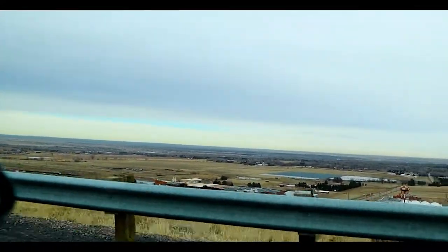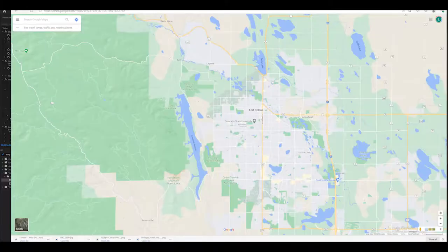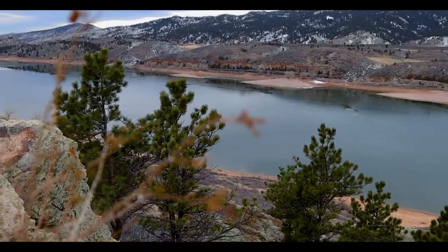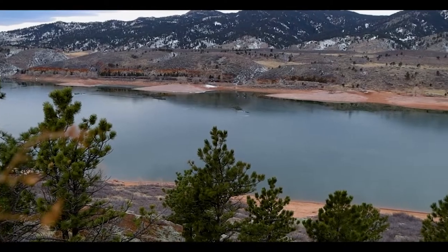When I opened up Google Maps, Horsetooth Reservoir was the first thing I noticed because of its size, so I had to check it out for sunset. It was a perfect place to stop and have a picnic with a beautiful view.